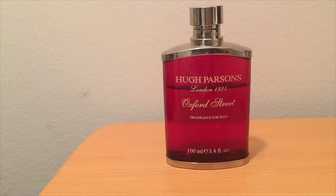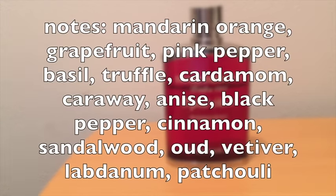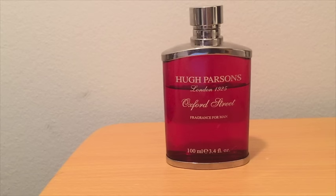This one came out in 2009, so it's definitely fairly recent. Your notes on this one are mandarin orange, grapefruit, pink pepper, basil, and truffle at the top. Cardamom, caraway, anise, black pepper, and cinnamon in the middle. And at the base, you're going to get sandalwood, oud, vetiver, labdanum, and patchouli.